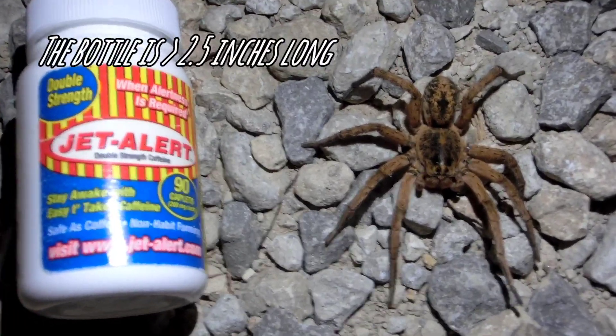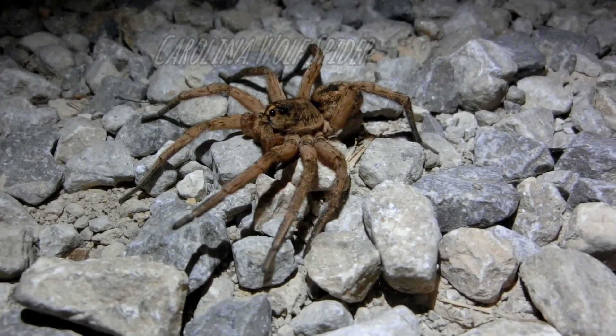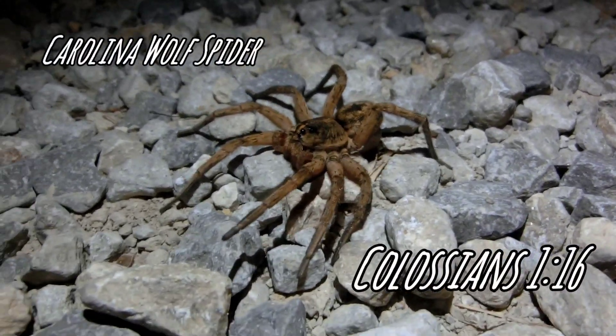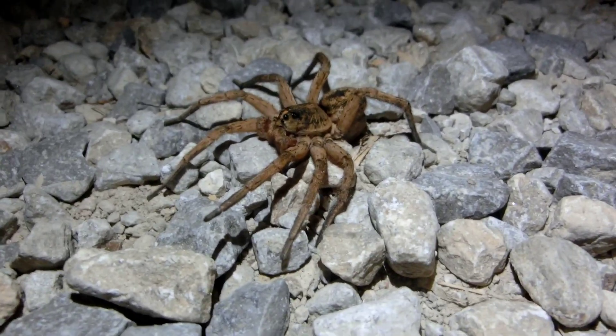So that gives you some idea of how big this wolf spider is. He's pretty animated too. He's been lifting his front legs and doing a little hop, skip and jump.